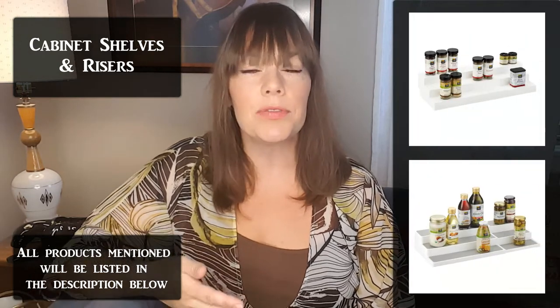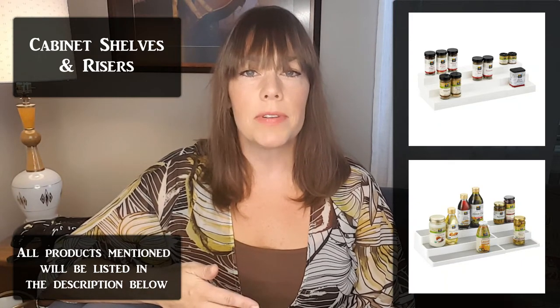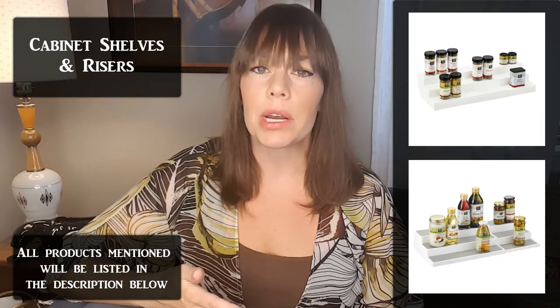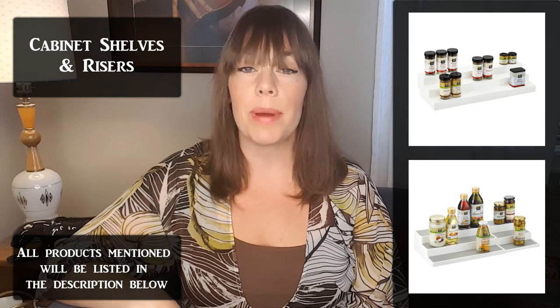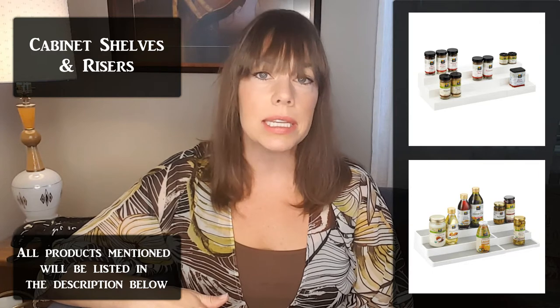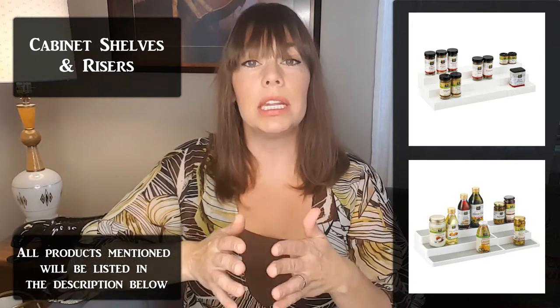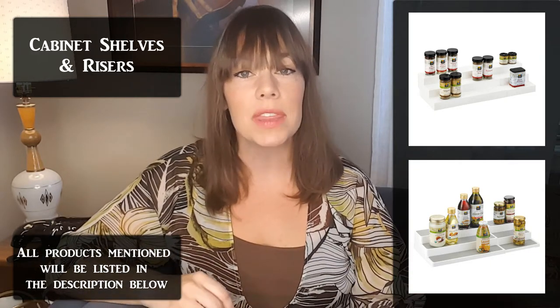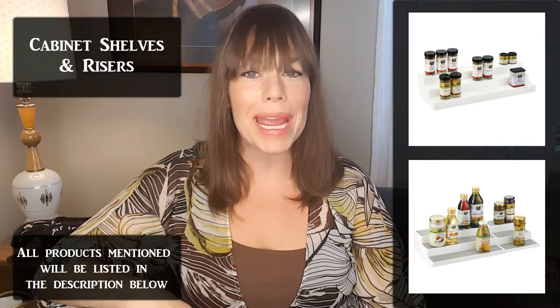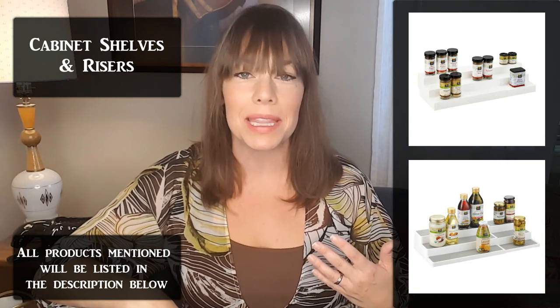Another option to help you see what's in a cabinet more easily are risers. You can get them in a couple of different depths — some are better for things like spices or small items, and others are available for larger items like cans, bottles of oil, or bottles of lotion if you're using them in the bathroom. These are inexpensive items usually available at the Container Store, Target, or Amazon for about ten dollars. They usually come in an adjustable size so they fit your space perfectly, and what's great is you don't have to pull everything out of the cabinet to see what's hidden in the back — the riser pushes items up so you can see what's back there.